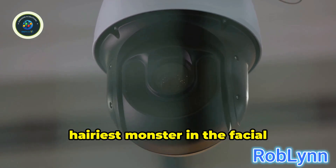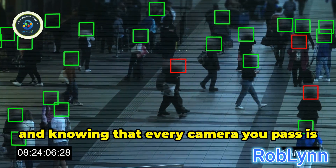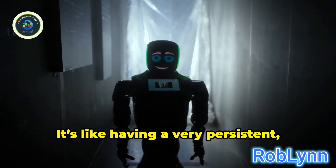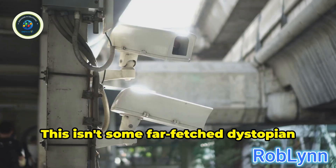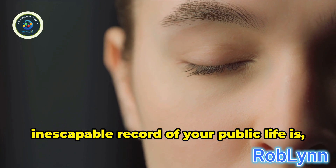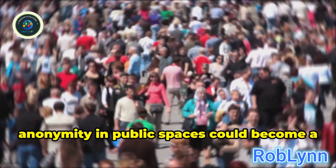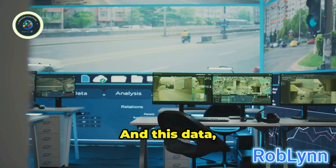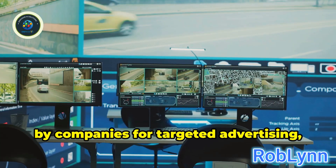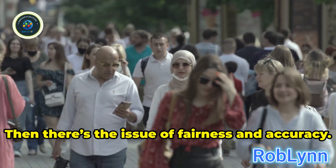The biggest, hairiest monster in the facial recognition closet is privacy. Imagine walking through a park or shopping center knowing that every camera you pass is not just recording but identifying you, tracking your movements — it's like having a very persistent, very nosy robot following you around. This isn't some far-fetched dystopian fantasy; it's a very real possibility. The idea of a permanent, inescapable record of your public life is, to put it mildly, a bit chilling. With widespread facial recognition, anonymity in public spaces could become a thing of the past, and this data, once collected, could be used for purposes you never agreed to — by governments for surveillance, by companies for targeted advertising, or worse, by malicious actors if data breaches occur.